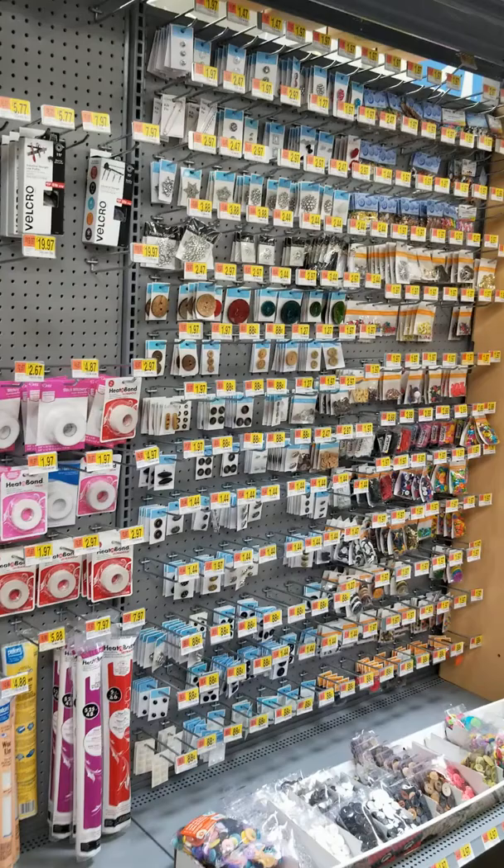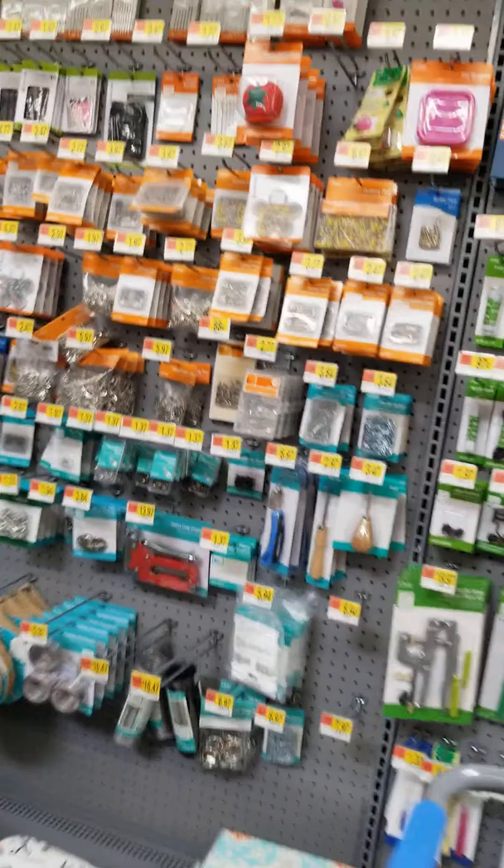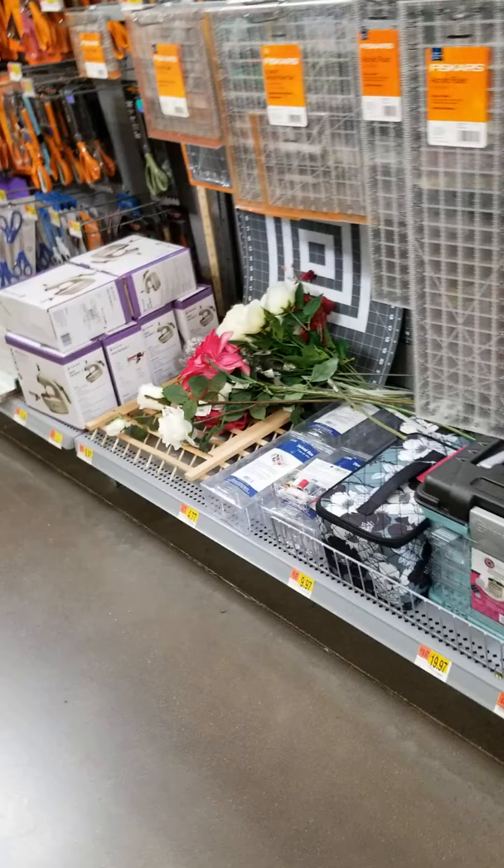Here's some sewing supplies at the end of this aisle. A lot of buttons — not quite as many as the other store, I don't think. But Velcro, snaps, do-dads, safety pins.